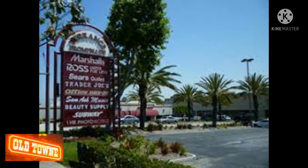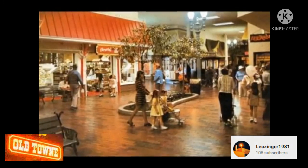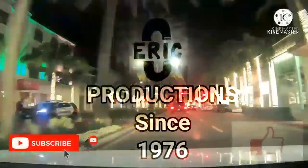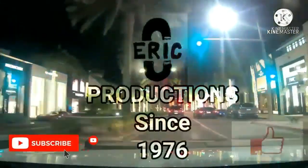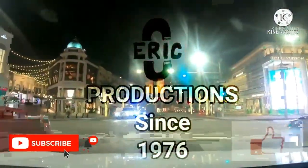The center was renamed first Torrance Cityplex and then Torrance Promenade. Trader Joe's was added in November of 2002. So what do you remember about this mall? Leave a comment below. Thanks for watching — hit that like button and please subscribe to Eric C Productions.